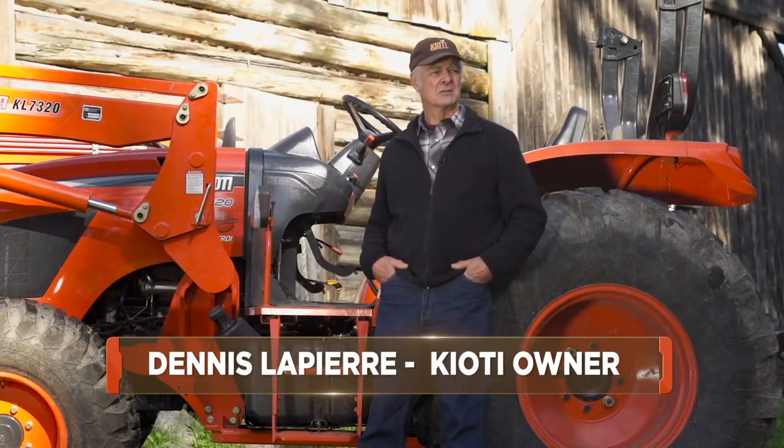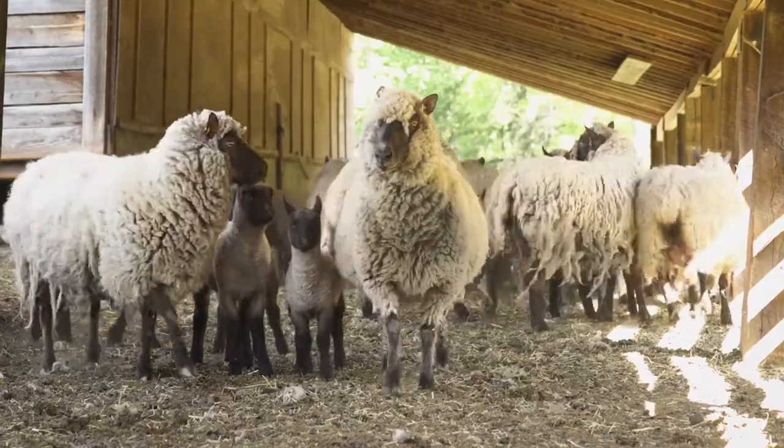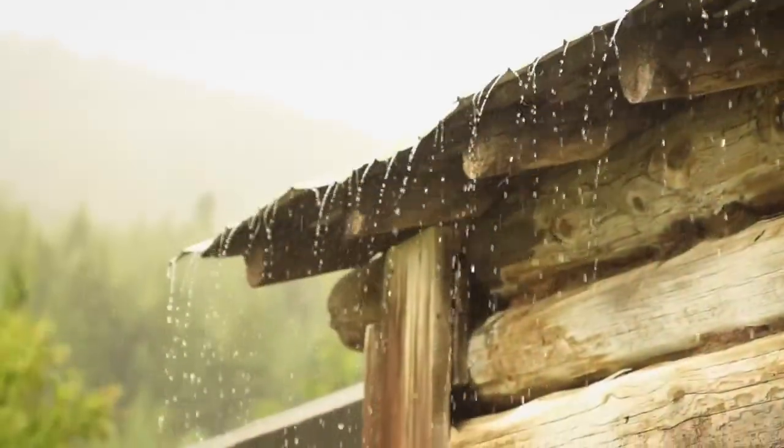My name is Dennis LaPierre. This is Habitat Farm. We raise sheep here — sometimes we raise chickens, but mostly we raise sheep. We've been here for about 20, 25 years, I guess.